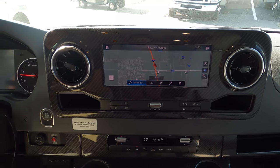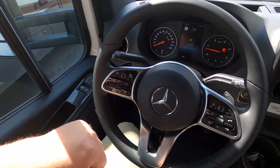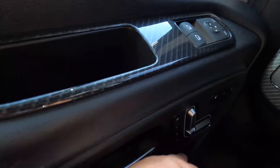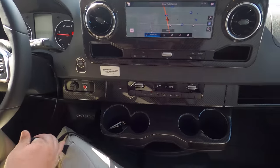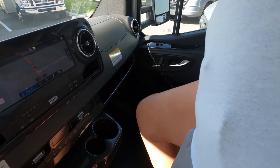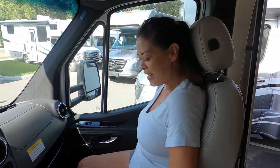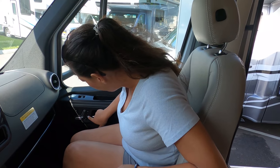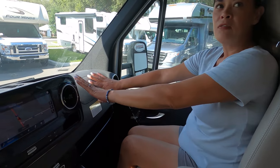Right here you've got your handle, push start, adaptive cruise control, power seats with lumbar support — all that good stuff. Look how sleek the cup holders look. The passenger seat is very comfortable, and you have an armrest.